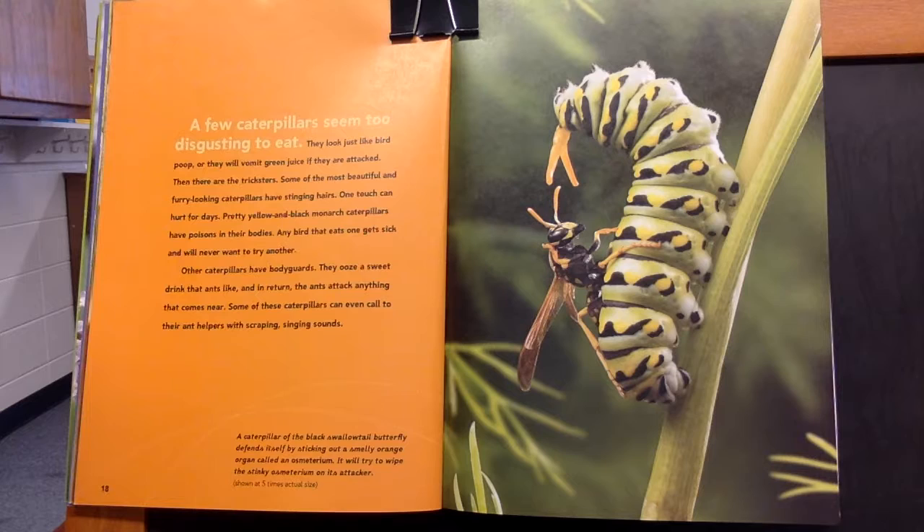This caption says: A caterpillar of the black swallowtail butterfly defends itself by sticking out a smelly orange organ called an osmetrium. It will try to wipe the stinky osmetrium on its attacker.